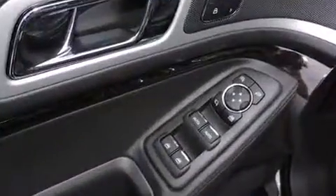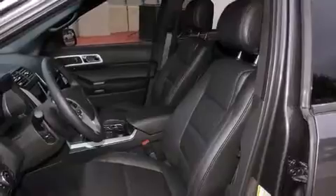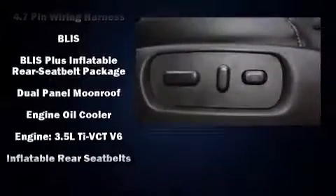Third-row seats provide an even greater maximum passenger capacity. You and your passengers will enjoy the stereo system, which includes a CD player with MP3 capability, steering wheel mounted audio controls, and 12 speakers ensuring optimal sound no matter where you're seated.